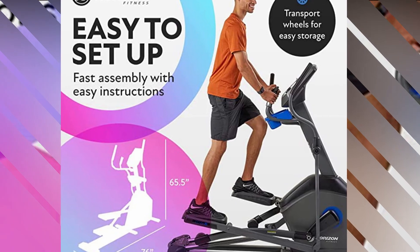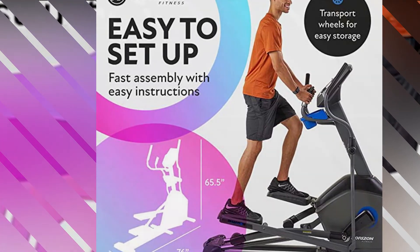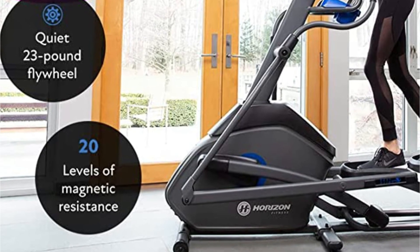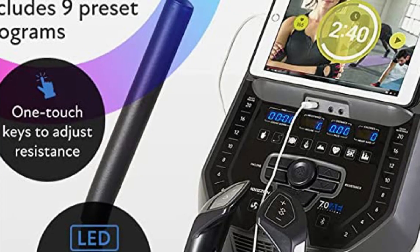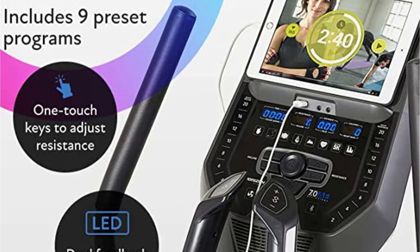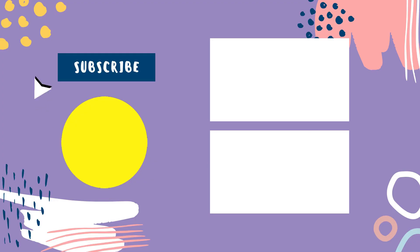The Horizon 7.0 AE also has an incline feature that lets you target different muscle groups including the calves, glutes, and hamstrings. There are 20 levels of power-adjustable incline that can be adjusted with the simple touch of a button from the monitor — you won't have to get off the machine to adjust it manually. That sums up today's video.